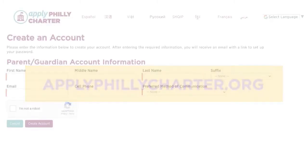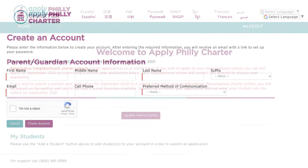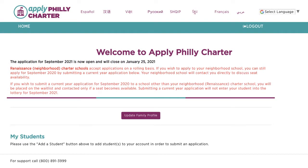Let's get started. First, you will create an account with all of your contact information. Second, you will fill out your family profile.